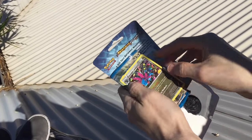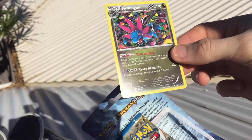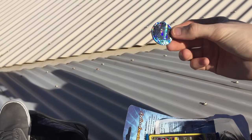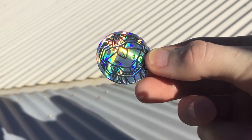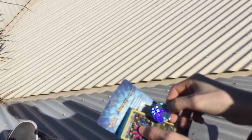Let's get the promo out. We've got the galactic holo Hydreigon — not bad. Do you call it Hydreigon? I call it Hydreigon, I don't know why. There's the coin — Genesect coin. That's pretty cool.